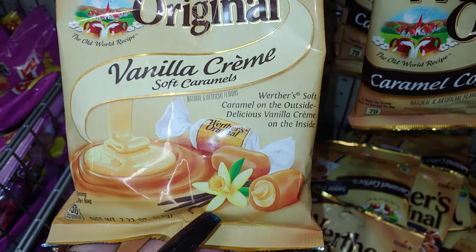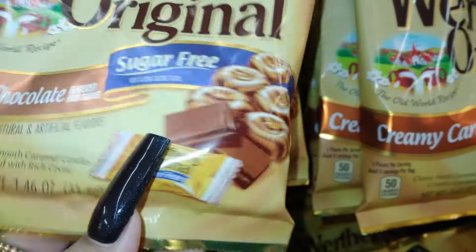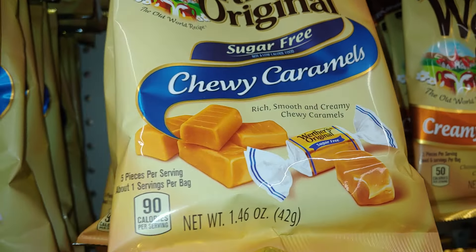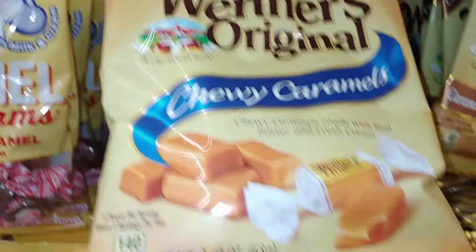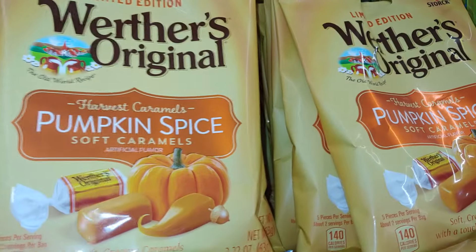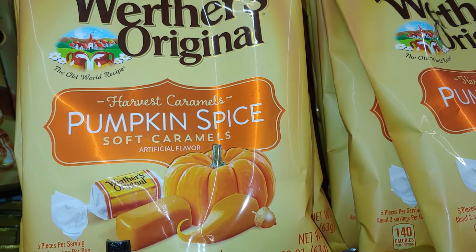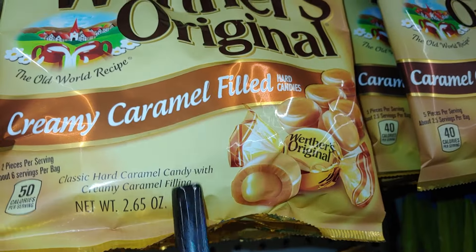They have the vanilla cream soft caramels. They have caramel and chocolate — and this one is sugar free, a smaller bag, 1.46 oz versus the regular 2.22 oz. They have the chewy caramels at 1.46 oz, the soft caramels — I love the pink metallic packaging color. And they bring these every year as well — this is a limited edition but Dollar Tree brings it: Harvest Caramels Pumpkin Spice, 2.22 oz. And the caramel filled ones — delicious, 2.65 oz.